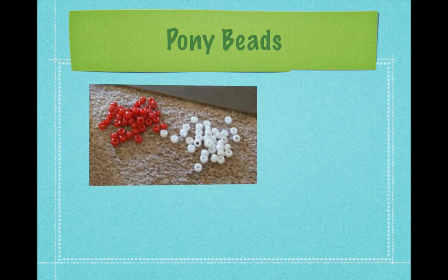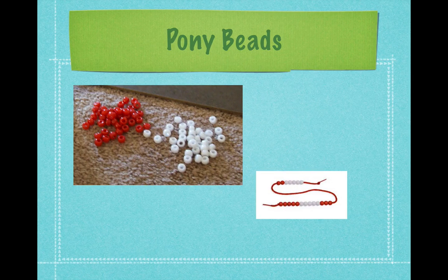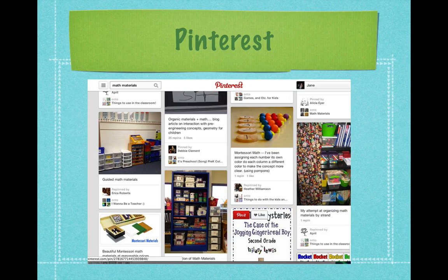Use pony beads to make counting strings. Alternate groups of ten white or red beads so children can count larger numbers, or create strings for each number up to ten or twenty. Be sure to knot carefully at both ends to avoid losing beads. A great source for math materials is Pinterest — go to pinterest.com and search for math materials, and you'll find lots of great ideas.